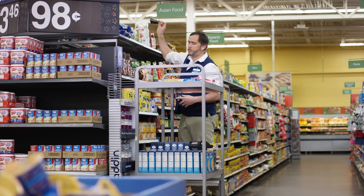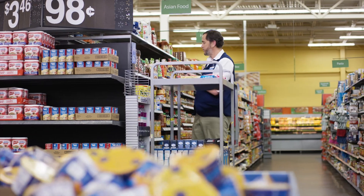Robots are good at repetitive tasks like scanning thousands of labels within store aisles and analyzing the data, but they're not good at moving individual products or helping customers.